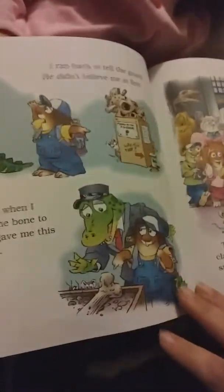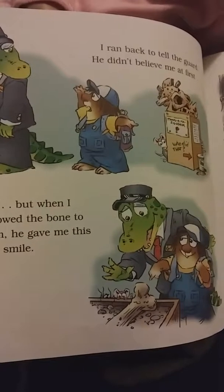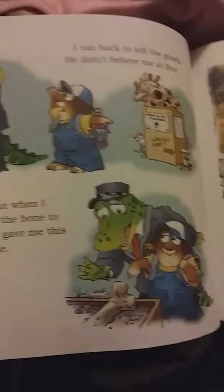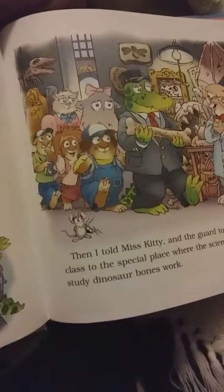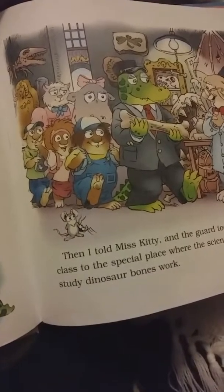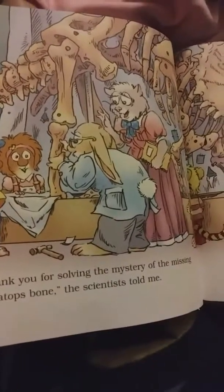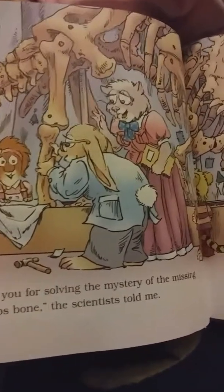The guard told me the exhibit was closed because of the missing dinosaur bone. 'I know,' I said. 'I've been looking for it everywhere.' On my way out, I took a wrong turn, and there I saw something long and white sticking out from underneath the ankylosaurus skeleton. It was the missing dinosaur bone! I ran back to tell the guard. He didn't believe me at first, but when I showed him the bone, he gave me a big smile.